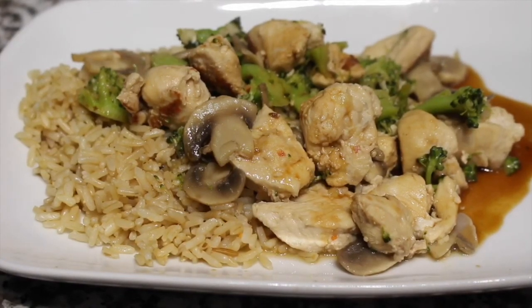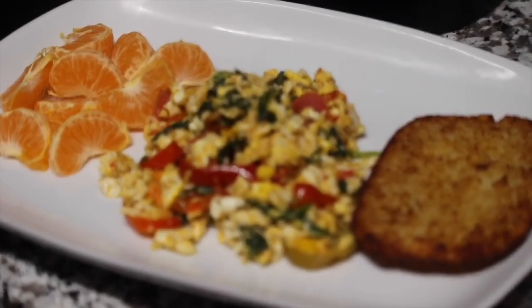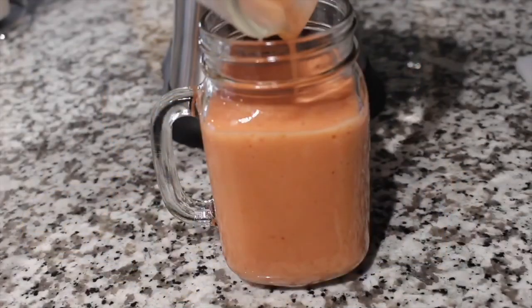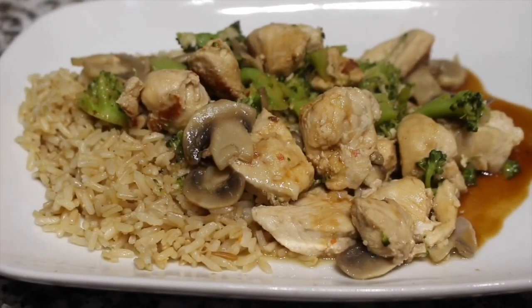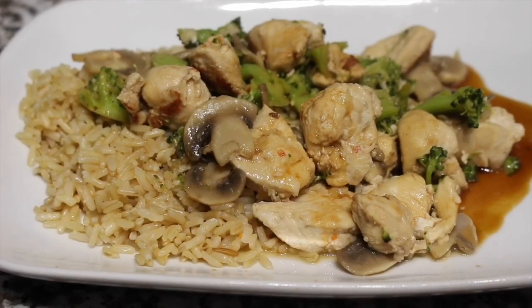That is it, you guys! If you guys recreate any of these meals on Instagram, please tag me at Q in the Kitchen — I would really love to see what you guys think up. I appreciate you joining me today. If you would like more food videos and what I eat in a day videos, please like and comment on this video. I will see you really soon. Take care!